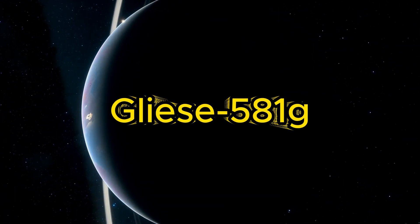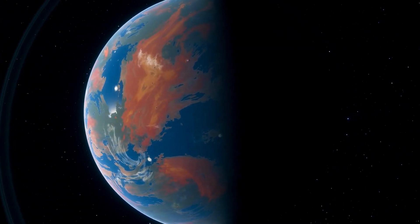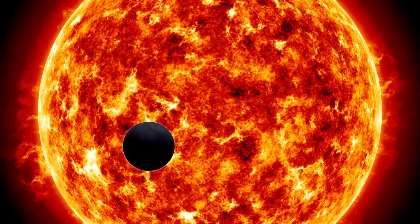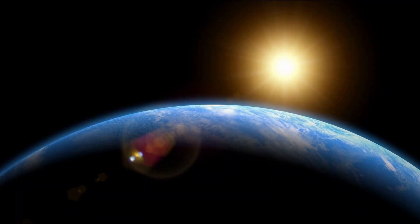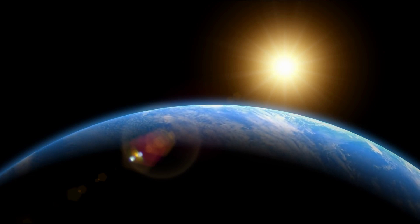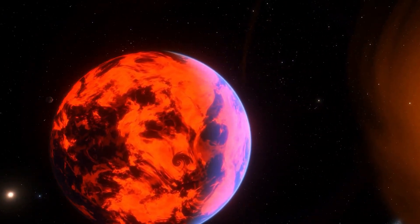Next, let's venture to the nearby system of Gliese 581. Here, we find Gliese 581g, a super-Earth three times the mass of our planet, predicted to be tidally locked to its red dwarf star at a distance of 20.4 light-years from Earth. This watery world, within the habitable zone, suggests the presence of a vast ocean beneath its thick atmosphere. A dense atmosphere will circulate heat, potentially allowing a wide area on the surface to be habitable.